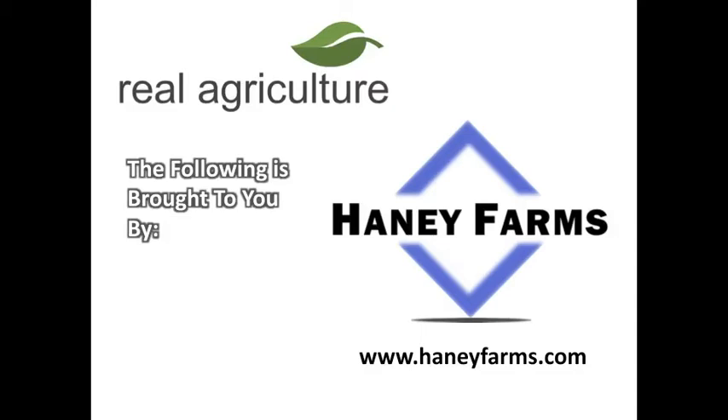The following is brought to you by Haney Farms, your canola, corn, and cereal seed experts. Find us at HaneyFarms.com.